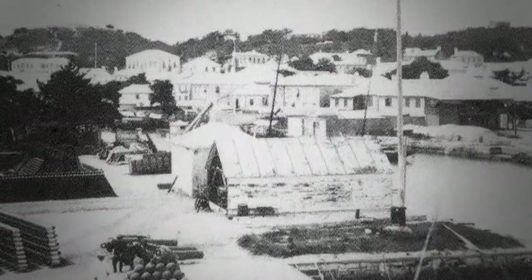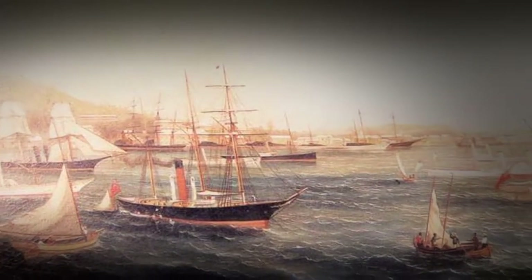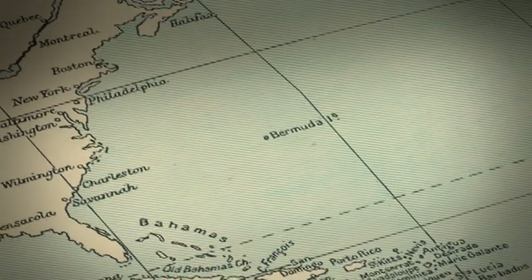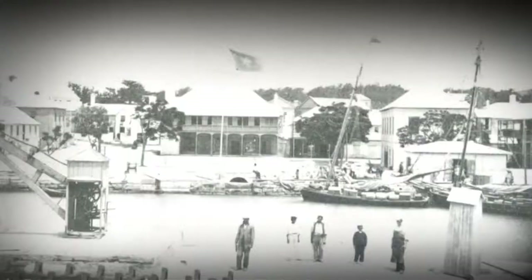It was inevitable that Bermuda would be wrapped up as a key player in this war. Bermuda is the link to make that short run into the South. Bermuda becomes a very vital hub for the Confederacy. What helps all of this, of course, is the fact that the Bermudians are very pro-Southern.